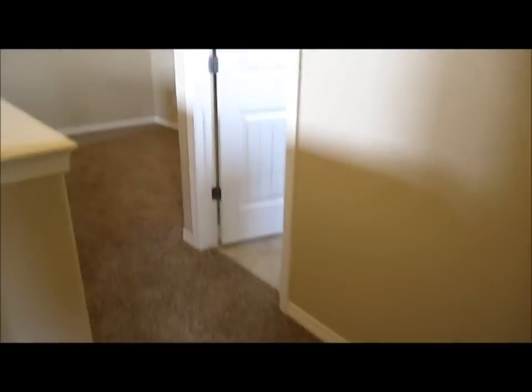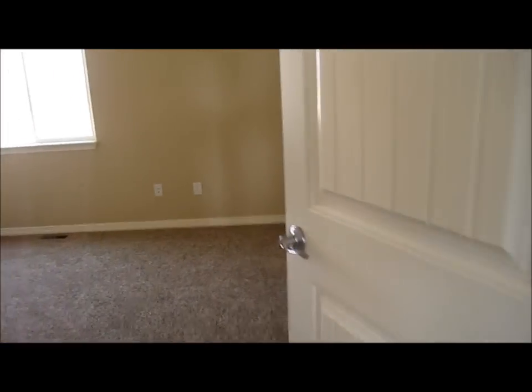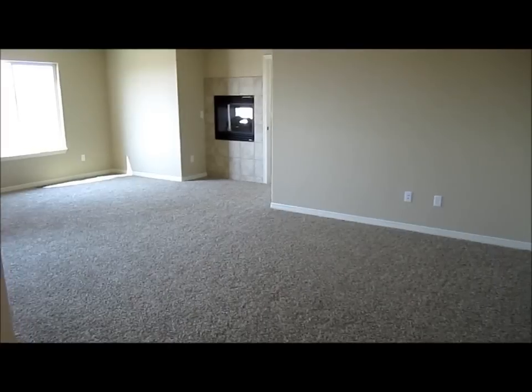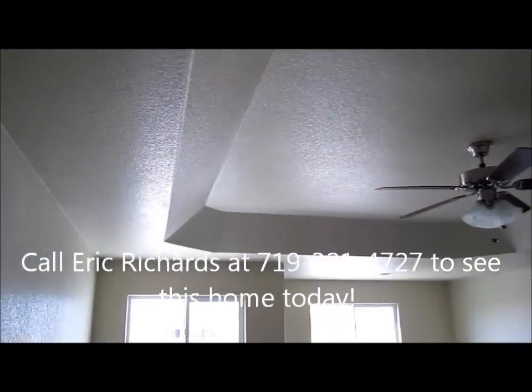Let's head over and take a look at bedroom number three, which is over here. There's the closet and the window.